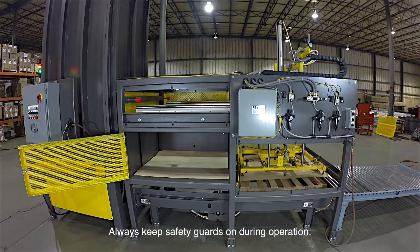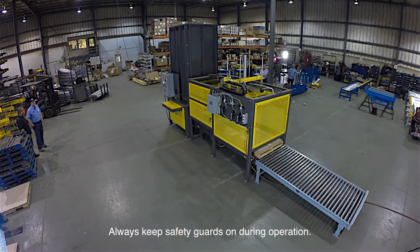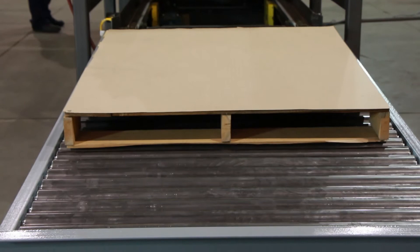Slip sheet dispensers can be added to any stack destack operation. Alba can integrate control packages for plug-and-play convenience, as well as provide custom paint colors to match your existing facility.